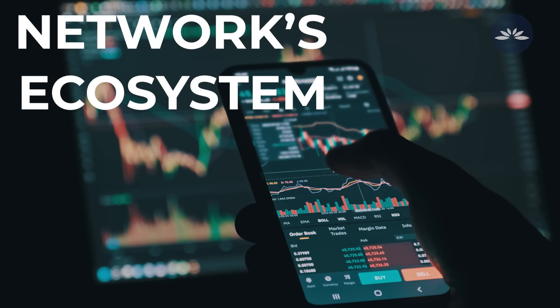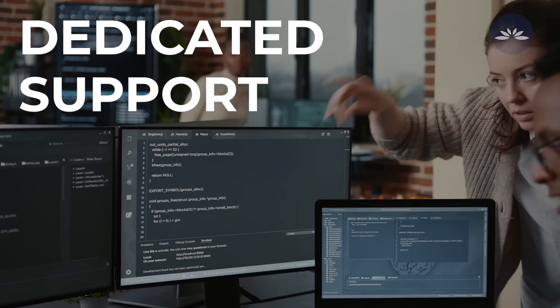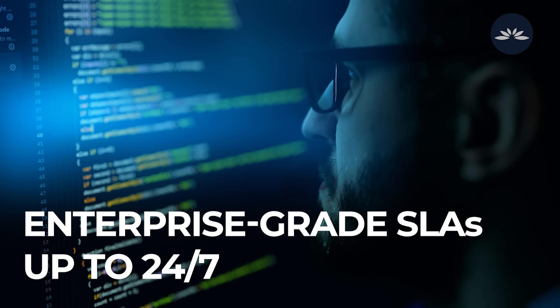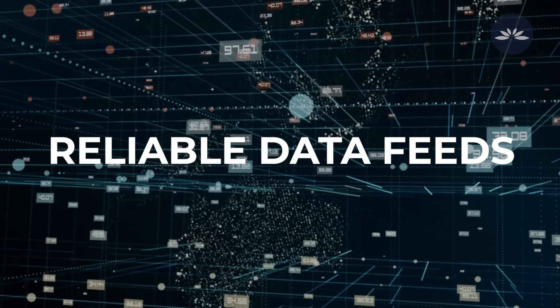Plugin integrates with the XDC network's ecosystem and provides a tested platform for quality assurance, dedicated support delivered by Plugin's engineers, enterprise-grade SLAs up to 24/7, and reliable data feeds.